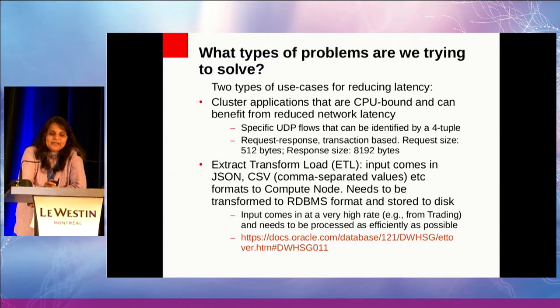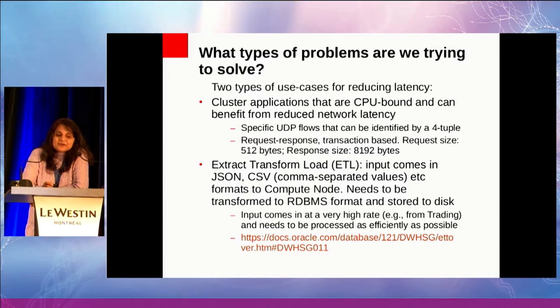Let's look at the problem space. There are two types of use cases where we really care about reducing network latency. One is for cluster applications — basically a distributed computing problem. We have a service provided in the cluster as a distributed application, and that service is usually CPU-bound. So any reduction in network latency or network CPU utilization is extremely precious to these applications.